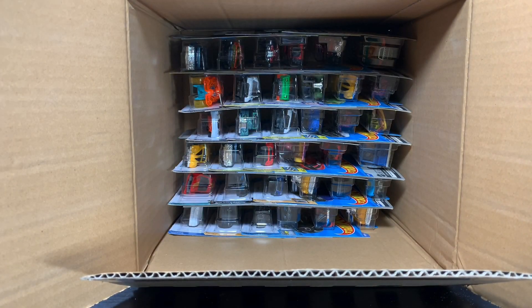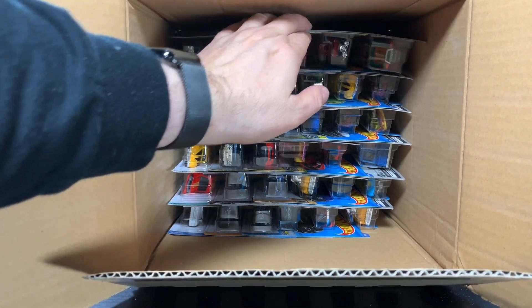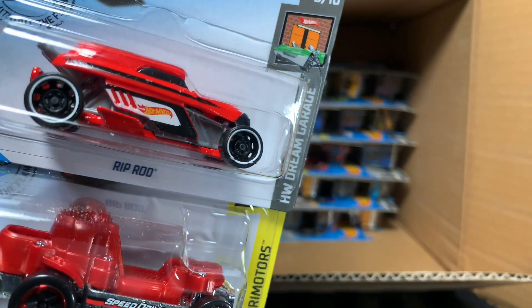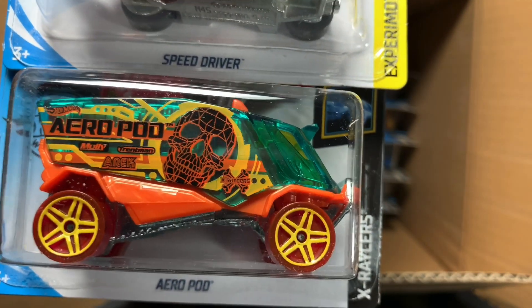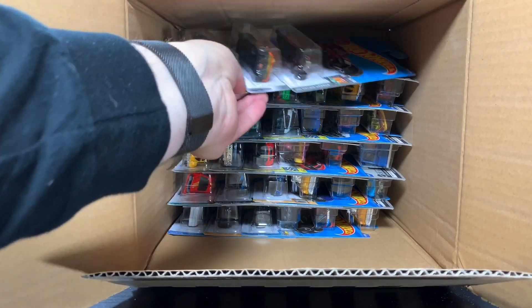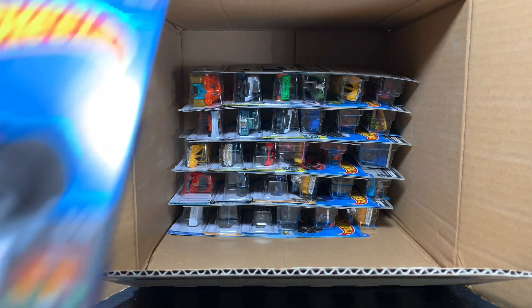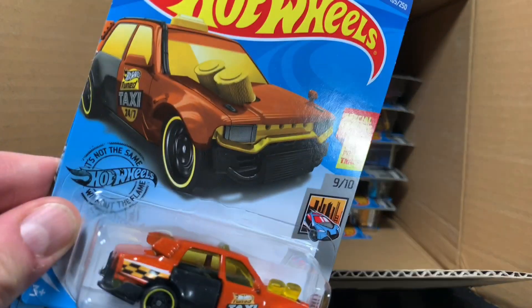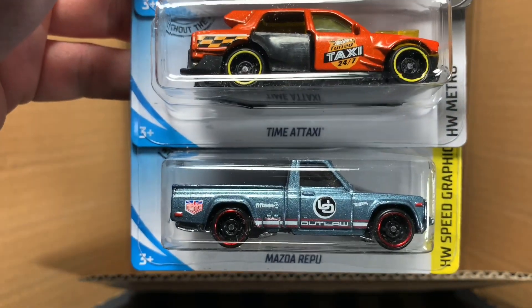Alright, let's have a look at the final 36, and then we will put the E-Case to bed. Rip Rod in red, Speed Driver also in red, and the Aeropod. Angry Dog, Mod Rod, the Time-A-Taxi — this one's the standard Time-A-Taxi, not the ID version. And then the Mazda Repu.